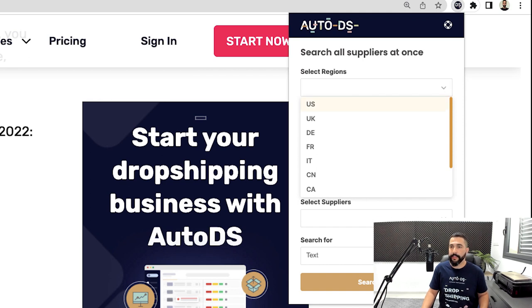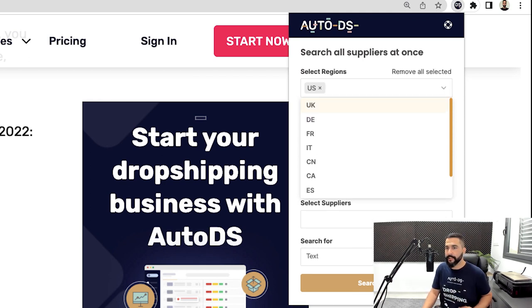If you want the whole list of suppliers, head over to autods.com/suppliers and see the 25-plus suppliers you can work with today across regions worldwide. With all of these suppliers, you can also enjoy AutoDS automation settings like price and stock monitoring, automatic orders, quick product importing, and so much more.